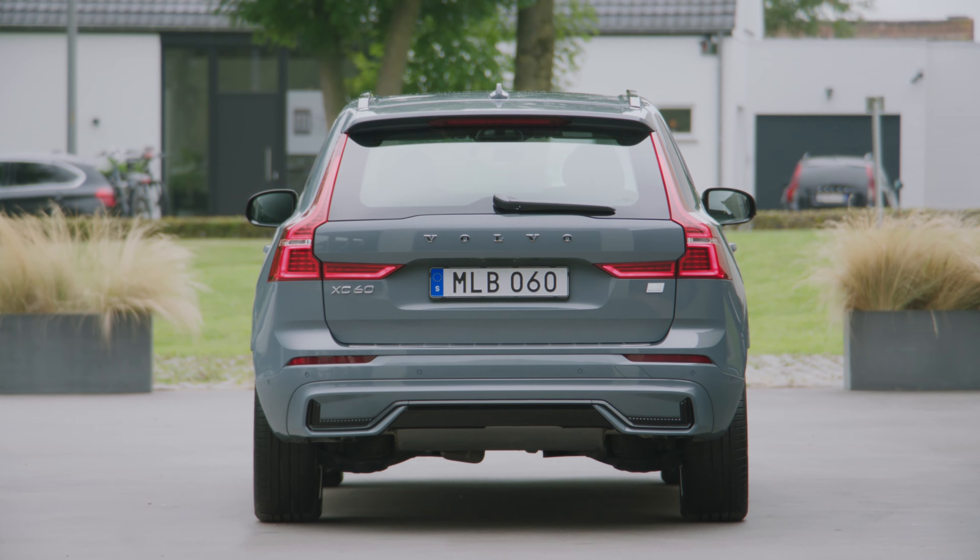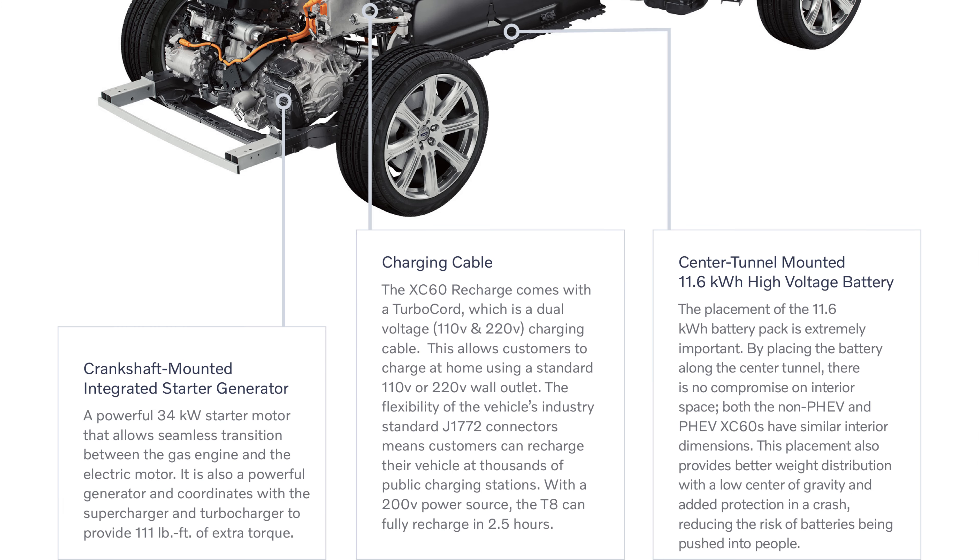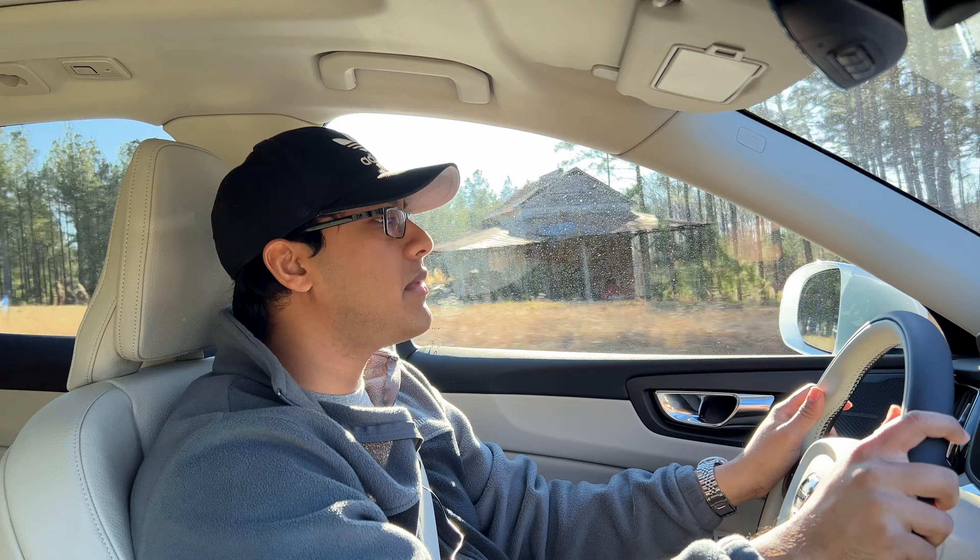Admittedly, this does have a 48-volt mild hybrid system, but they're really prioritizing their plug-in hybrid models. You can see that when you go on their website — these ICE cars, these internal combustion engine vehicles, are listed as 'other vehicles.' So that's something funny to note. Anyway, let's move on into the driving segment now.